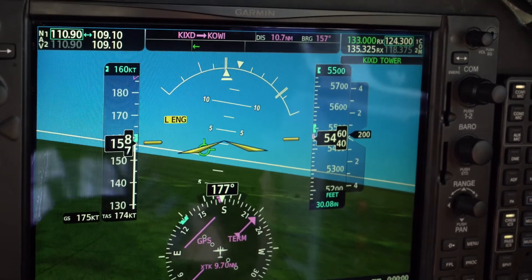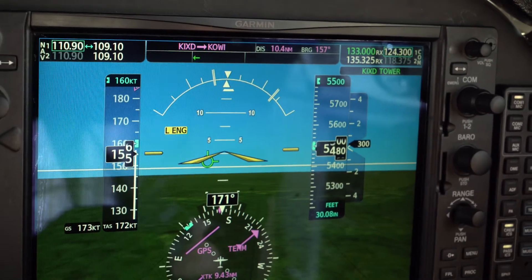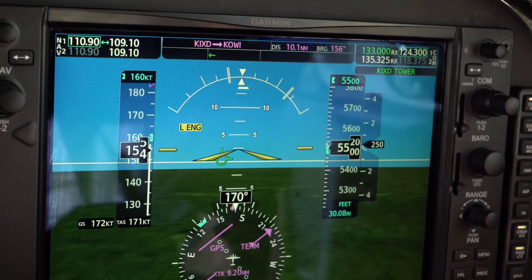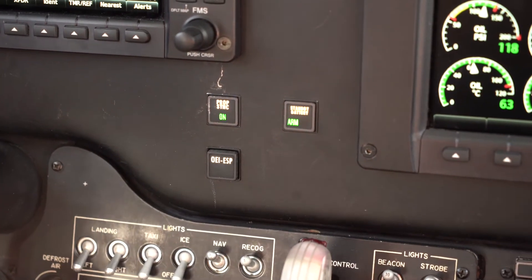One engine inoperative ESP is active. The bank envelope is tightened to 10 degrees on the failed engine side and 40 degrees on the good engine side. The pitch envelope is also reduced to 10 degrees nose up and 5 degrees nose down. If the pilot were to exceed any of these predetermined limits for a prolonged period of time, level mode will activate and the autopilot will engage. If level mode is active for two minutes, autoland will automatically activate. One engine inoperative ESP also keeps the aircraft 15 knots above VMCA, or minimum control airspeed, ensuring that the aircraft does not get too slow during single-engine operations. One engine inoperative ESP can also be disabled at any time by pressing the dedicated button installed in the panel.